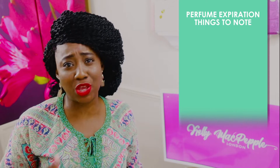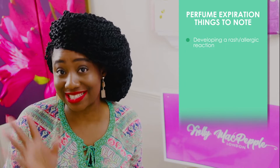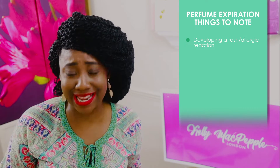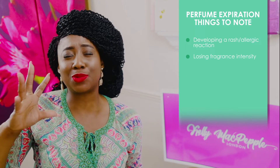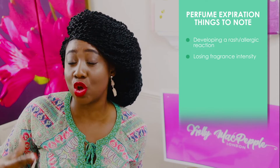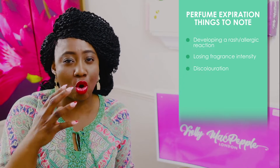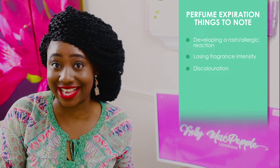All perfumes have a lifespan — most of the time it's between three to four years, but that depends a lot on the composition of the perfume. Scents that are very powerful, like musks or woods, tend to last a bit longer. Just like food, perfumes have an expiry date. If you notice you're developing a rash or an allergic reaction, it could be that the perfume is past its expiry date. The most common sign is if the perfume has lost its intensity or projection. Always check for discoloration as well.